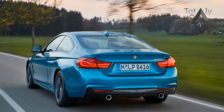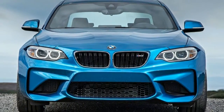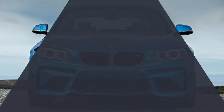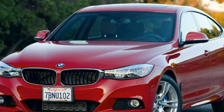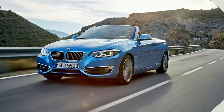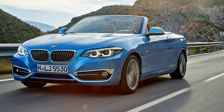The M240i gets its grunt from a turbocharged 3.0-liter inline-6 that makes 335 horsepower and 369 pound-feet of torque, the latter available from 1,520 to 4,500 RPM. Both engines feature twin-scroll turbos, direct injection, variable intake valve lift, and variable valve timing.